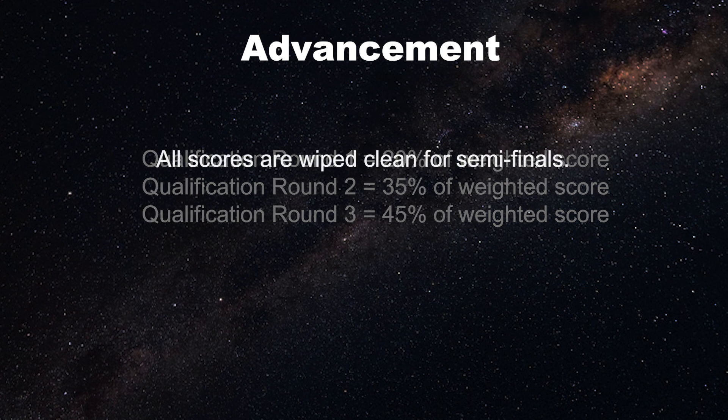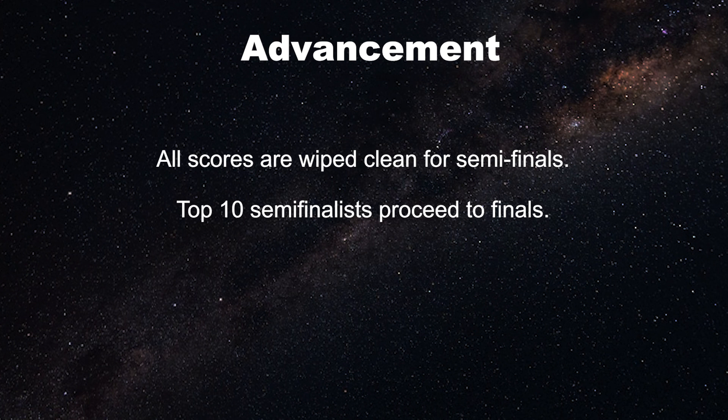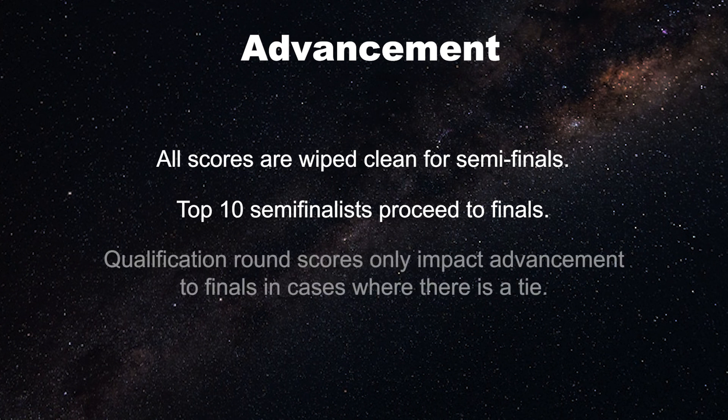At semi-finals, everyone's performance is wiped clean and will compete on a level playing field. To proceed to the national finals, teams must be one of the top 10 performers during semi-finals. In the event of a tie, the Stellar Explorers staff will take the qualification round performances into consideration.